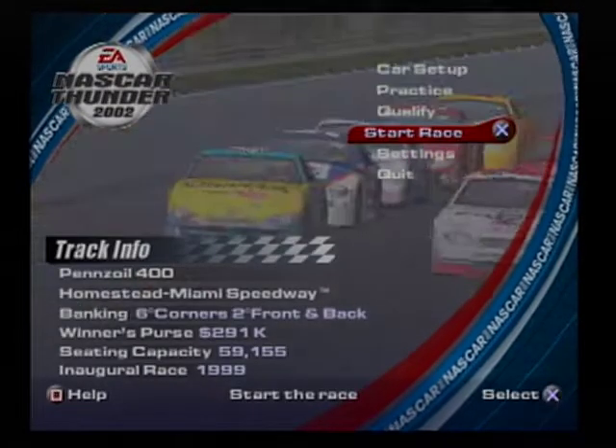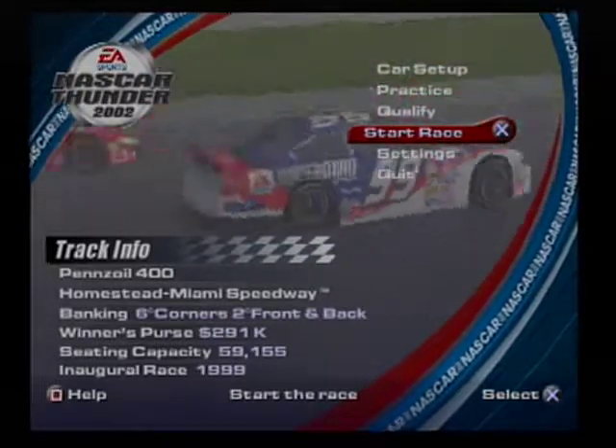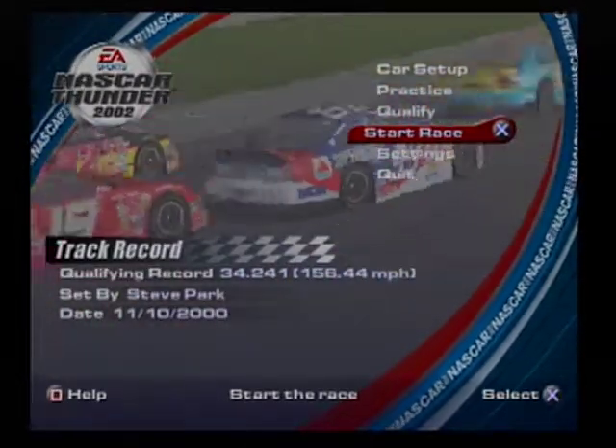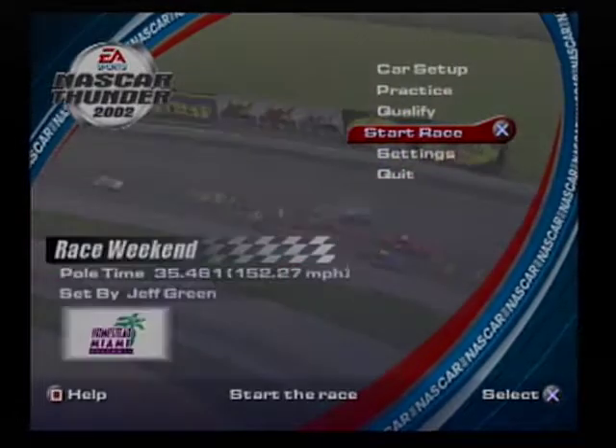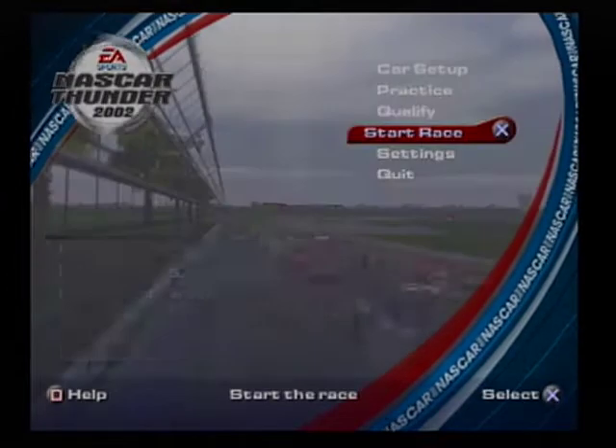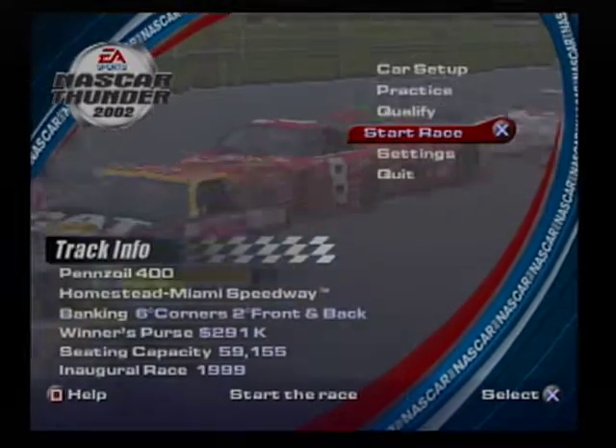NASCAR began racing here in 1999. This track has a lot going for it facility-wise, but some drivers and fans are complaining that the race surface is built more for open-wheel cars than stock cars. That's because there's so little banking in the turns, it's hard for drivers to keep their speeds up and do some passing.